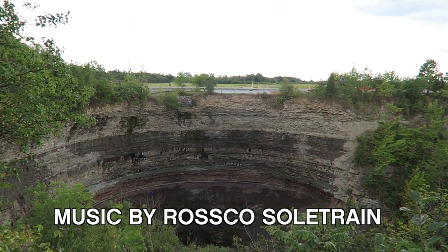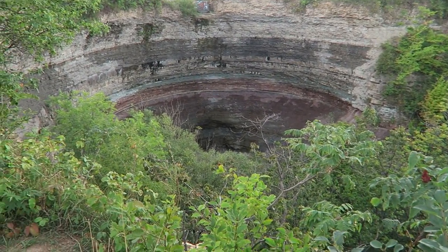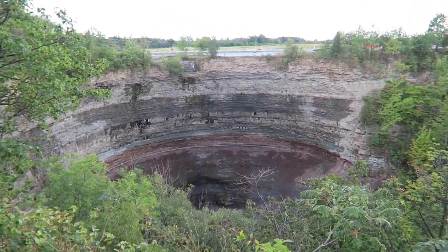I was here in the spring when there was a lot of ice and it was pretty difficult to get into the Devil's Punchbowl. I don't want to get too close here because you can see it's just a giant cliff and it would be very painful to fall down there.